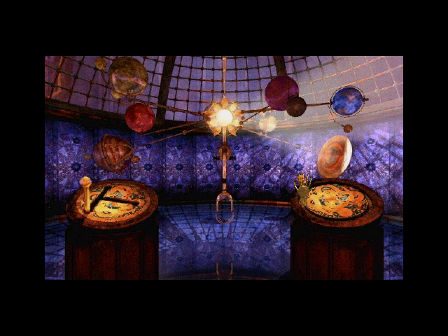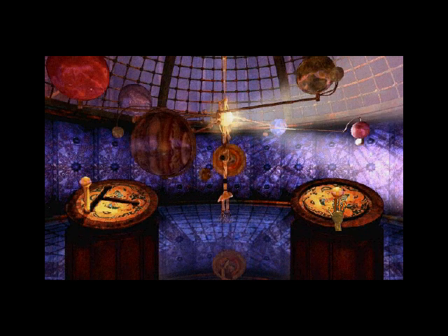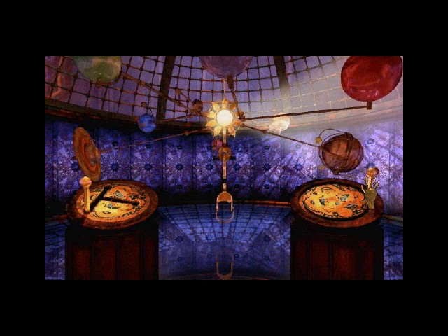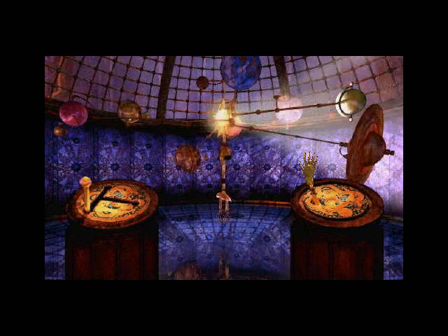So we need to get Venus into the sunlight here. No, that's Jupiter. Ah, here we go. That should be it.